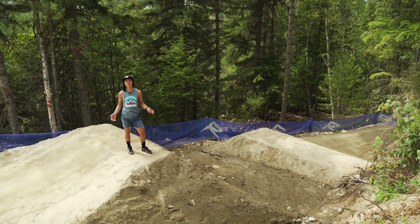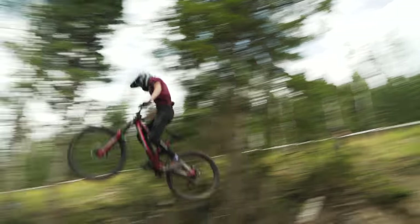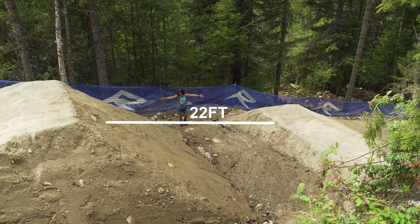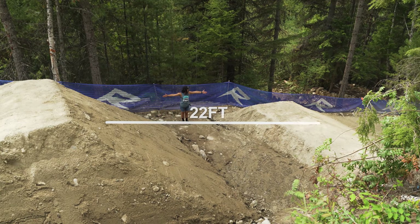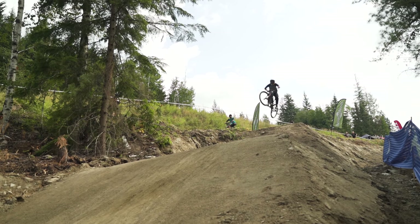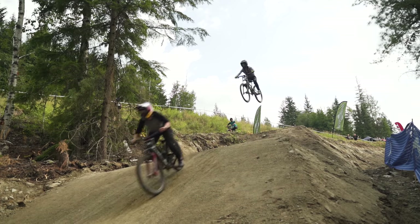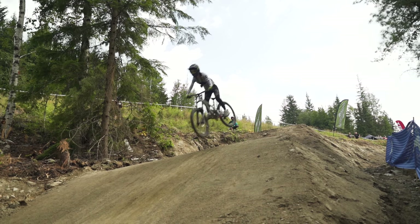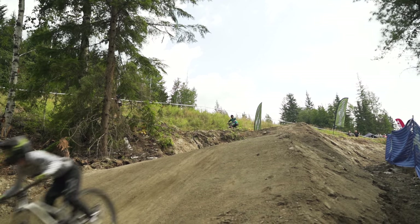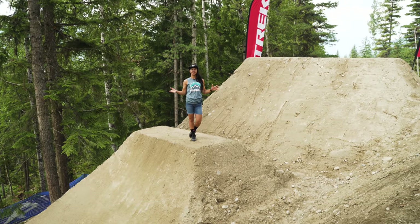We've made it to the third feature on course. This little step down — and by little I mean it's definitely not small — is a 22-foot gap knuckle to knuckle. Most of the girls by the time they get here are actually carrying a lot of speed and might overshoot it. As the track dries out it'll be rolling a little bit faster today, but this is kind of their chance to catch their breath and absorb this nicely built step down, because right after this we've got the last feature on course.